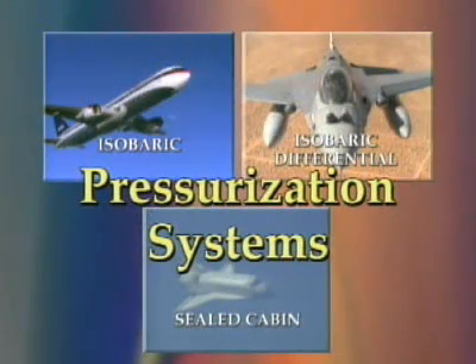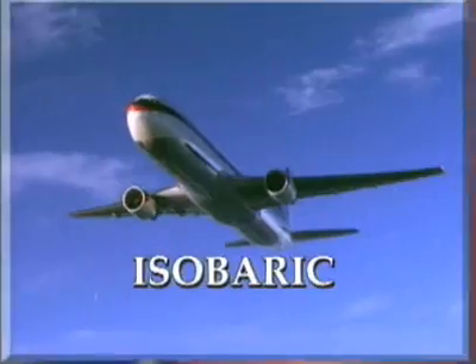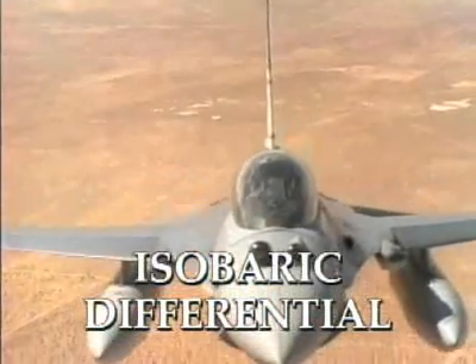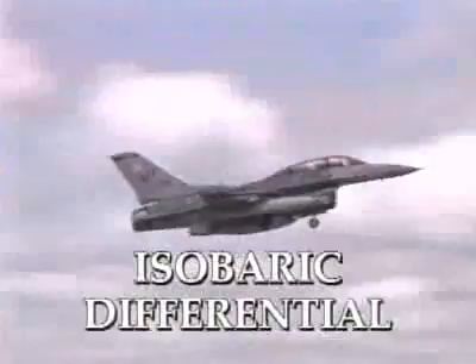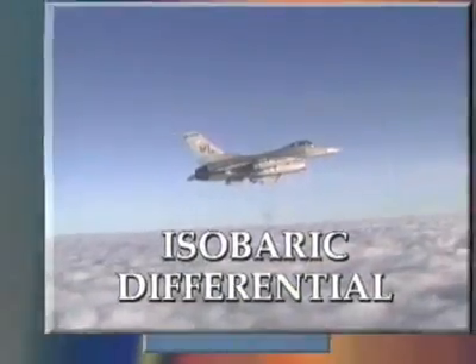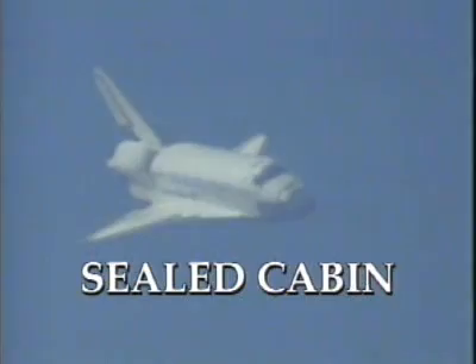Various aircraft use different types of pressurization systems. Three of the most popular include: isobaric, the most common system, where the cabin altitude is preset and remains so throughout the flight; isobaric differential, used mainly in military fighter aircraft, where upon ascent the cabin begins to be pressurized until it reaches a preset altitude, and if the ascent is continued, a constant pressure differential is maintained; and sealed cabin, used only in spacecraft that carry their own supply of gases to create the pressurized environment.